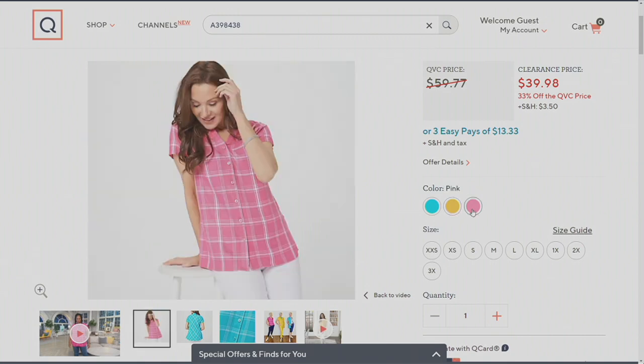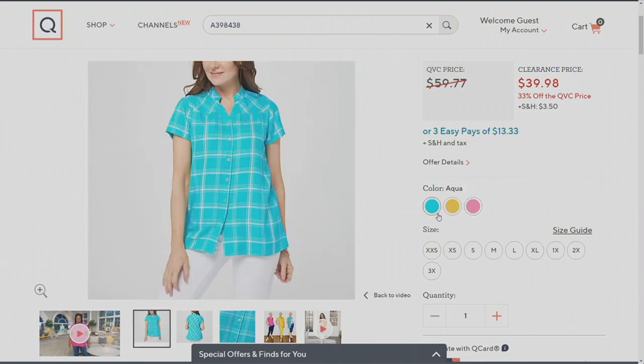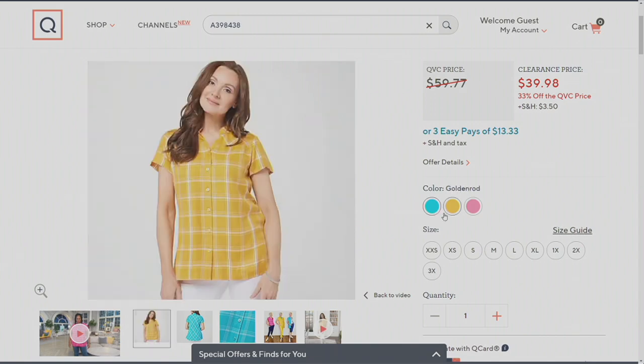So when we see that goldenrod, it's a white check. When we see the pink, it's a white check. And again, that gorgeous turquoise is just unbelievably pretty. These bright colors — you really knocked it out of the park with them. The aqua, which is like a turquoise-y bright blue. The goldenrod is like a sunshine, even mustard kind of color.